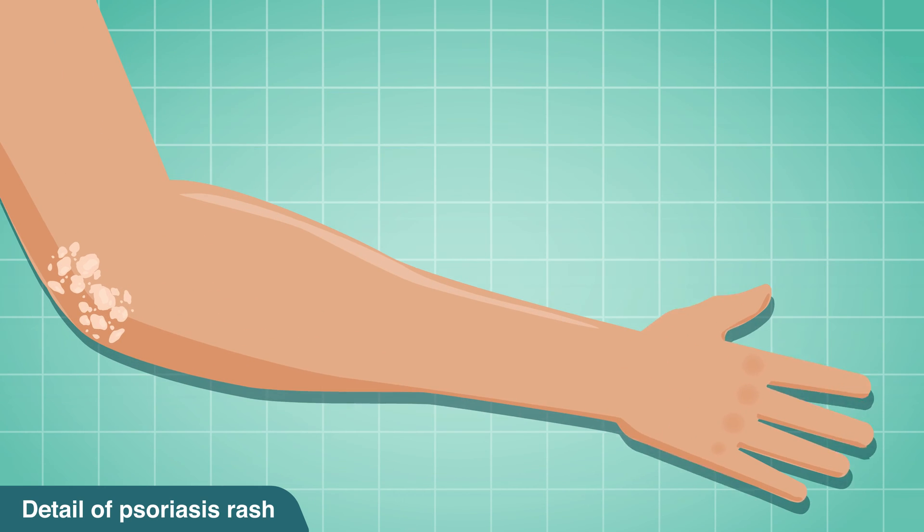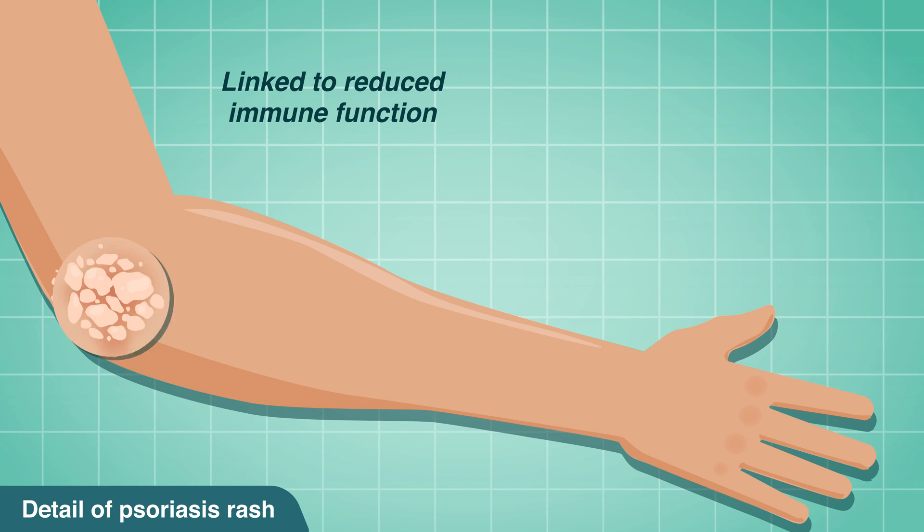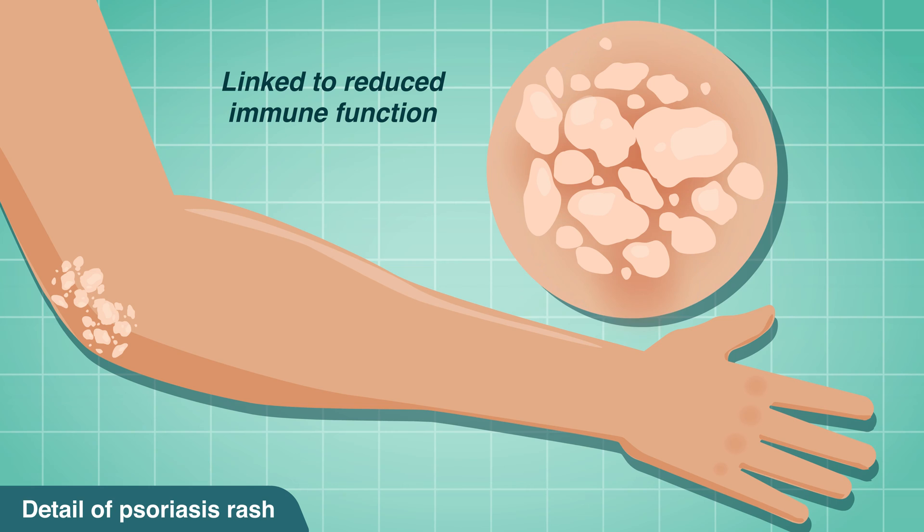The psoriasis rash is more painful and inflamed than eczema. It remains dry and does not usually blister or ooze from sores. Linked to reduced immune function, clearly demarked red or pink patches appear on light skin, while darker patches appear on darker skin tones. It itches, stings and burns.